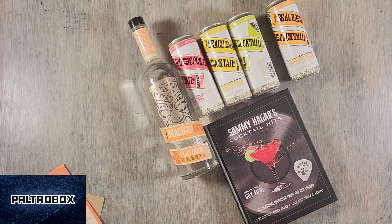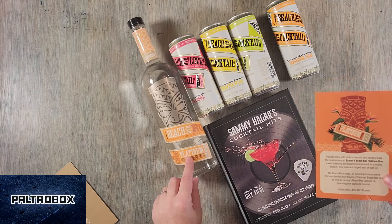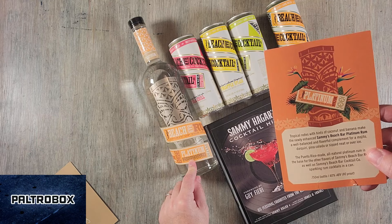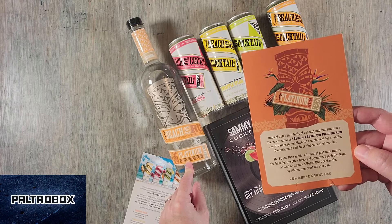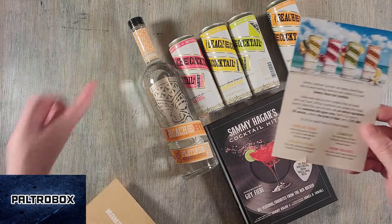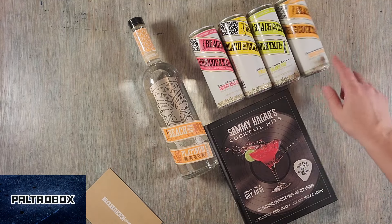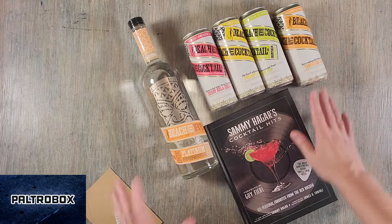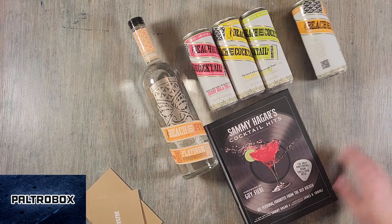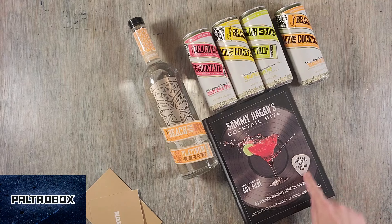We will link to the Van Halen Collection 2 box set that we recently unboxed on the Paltrow Box. This one is the Platinum Rum — it's perfect for mojitos, daiquiris, piña coladas, or just sip neat over ice. I really did like the Coca-Cola one. I actually drank that when we saw him in concert because he was selling these at his concert. If you haven't tried the canned cocktails or the Beach Bar Rum, definitely recommend it. We haven't made anything out of this book yet because we just got it, but we will. It says the only bartending book you'll ever need — with a guitar pick. Very nice. Thank you, Sammy, Team Sammy.